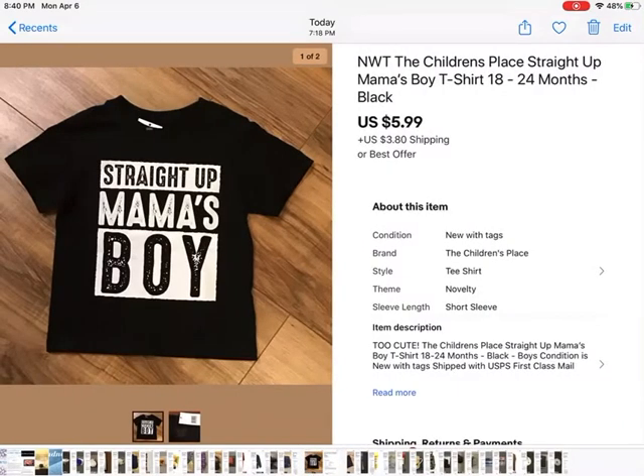Here's another one of those t-shirts from Dollar Tree. I bought maybe 10 of them and I've sold probably three or four by now. $5.99 plus shipping. It's super cute — it says 'Straight up mama's boy.'